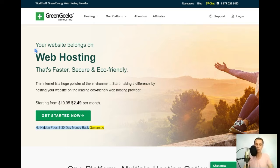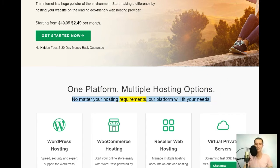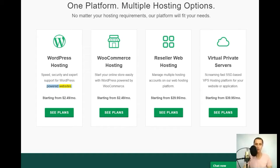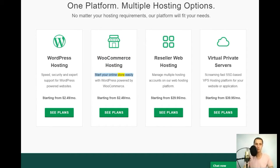30-day money-back guarantee. One platform, multiple hosting options — no matter your hosting requirements, our platform will fit your needs. WordPress hosting: speed, security, and expert support for WordPress-powered websites starting from $2.49/mo. WooCommerce hosting: start your online store easily with WordPress powered by WooCommerce, starting from $2.49/mo.